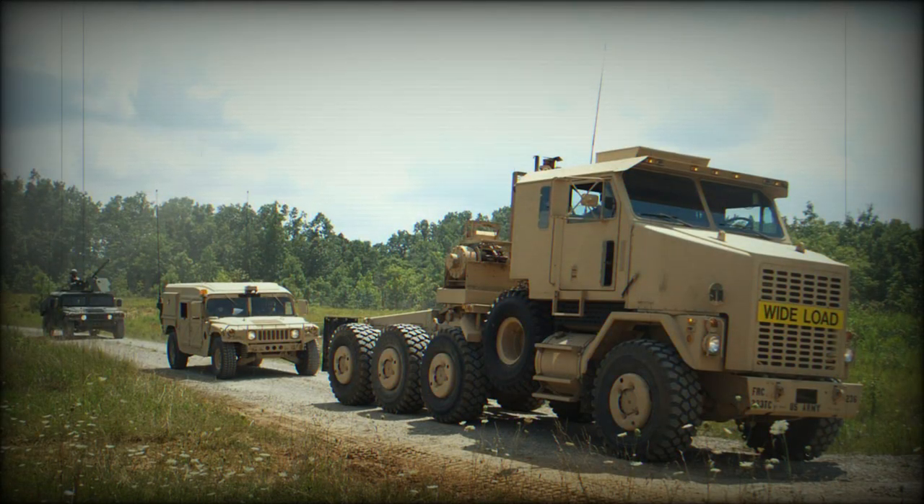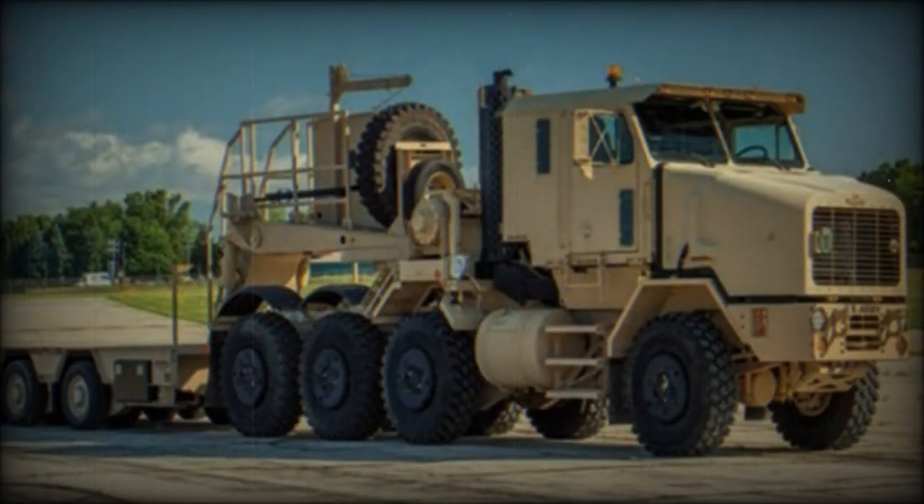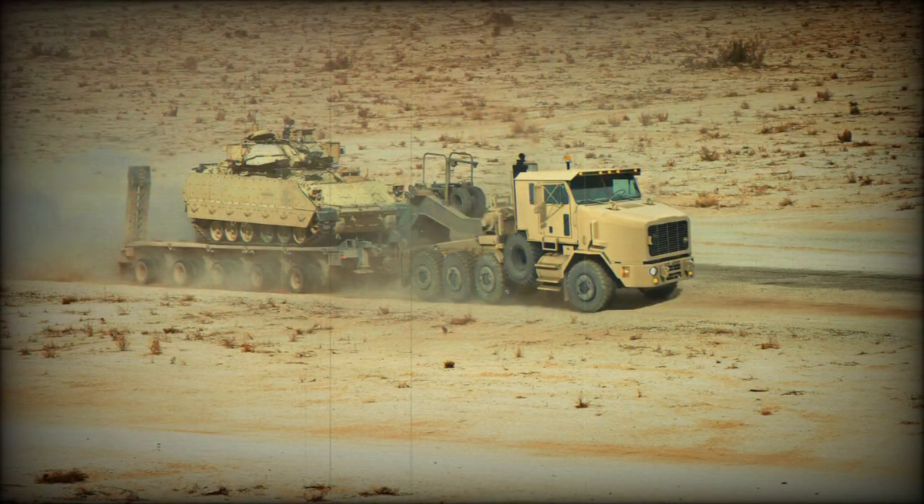The Oshkosh M1070 tractor is an 8x8 tank transporter tractor widely used by the U.S. Army and other military forces. It is designed to deploy and evacuate various heavy vehicles and equipment, such as tanks, armored personnel carriers, self-propelled artillery, and armored bulldozers. Manufactured by Oshkosh Corporation, the truck offers several variants to meet specific operational needs, including the M1070A0, M1070A1, M1070F, M1300, HET A1, and Global HET A1.